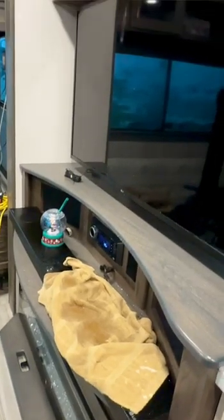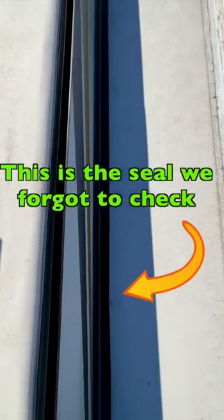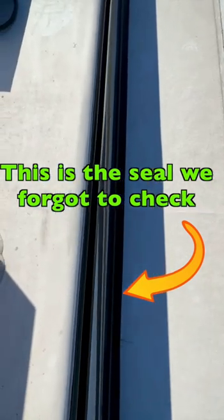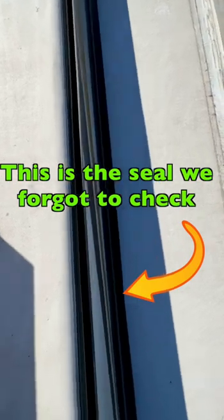This is the seal on top of the slide that I was talking about — it was curled under for whatever reason. I had to come up here and pull it out, and that's what was causing the leak inside during the rainstorm. So when you're doing your setup, make sure you walk around and check all your slide seals.